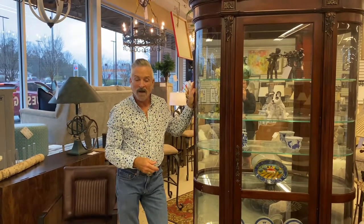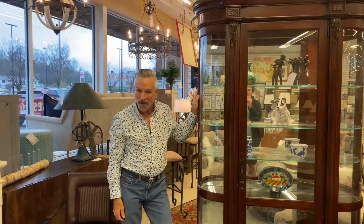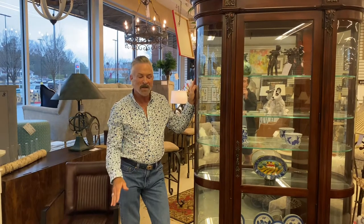Hi everyone, it's Mark Jones, the consignage designer. I'm still hanging out here in the Roswell location of Southern Comfort Consignment. I wanted to show you something that literally walked in the door this morning and I just think it's so beautiful.